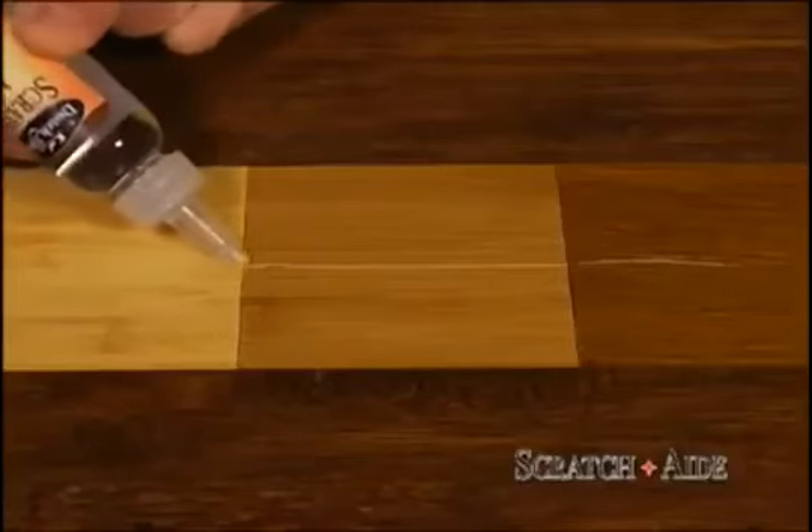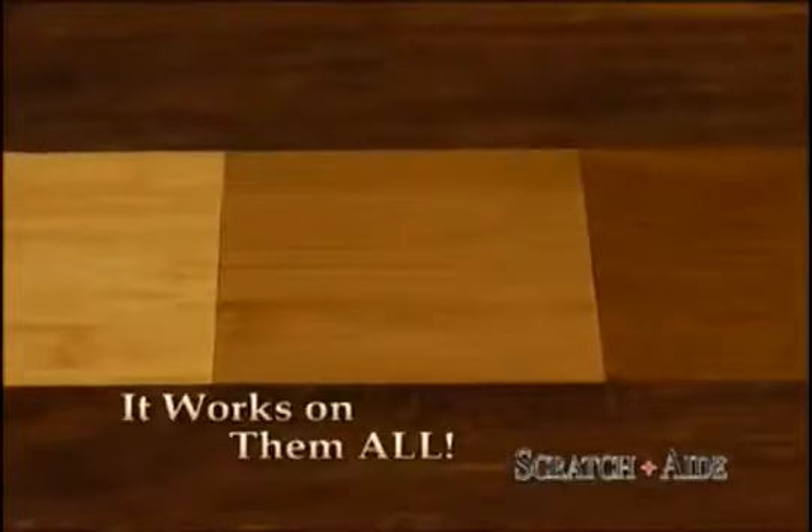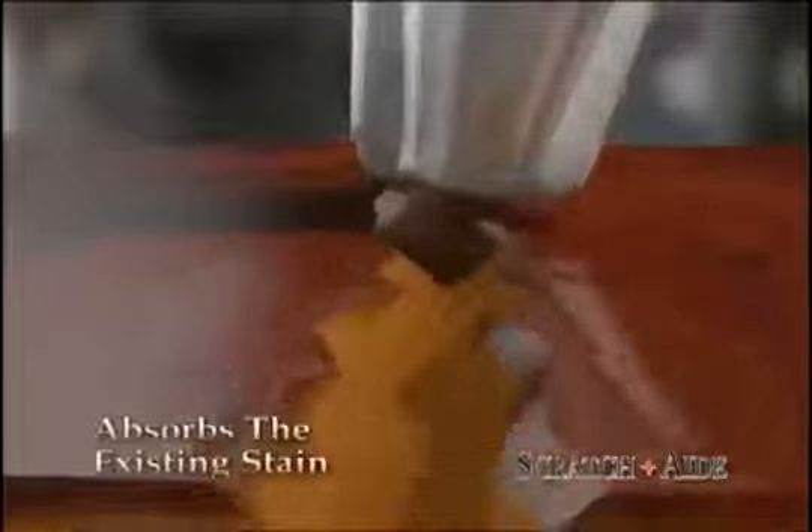Light, medium, or dark wood — coarse or fine grained — Scratch-Aid works on them all, so you don't see the damage at all. The secret? Scratch-Aid goes on clear and absorbs the existing stained color, which stains the scratch, making it virtually disappear.